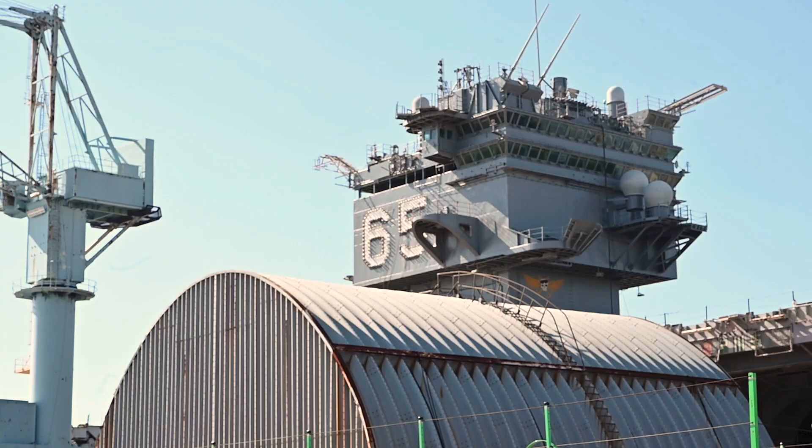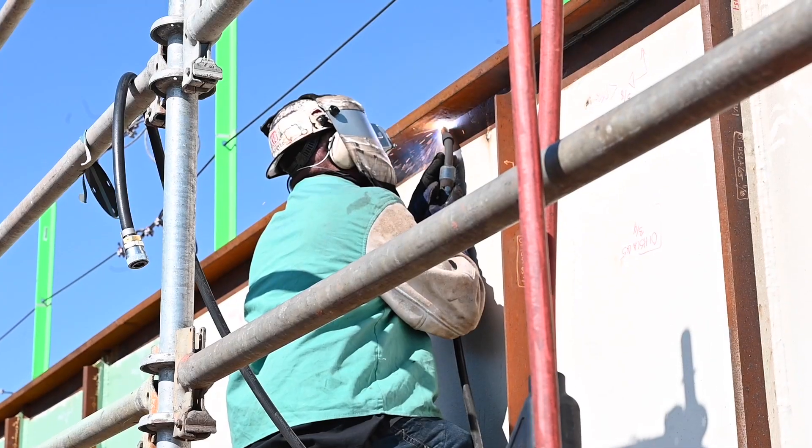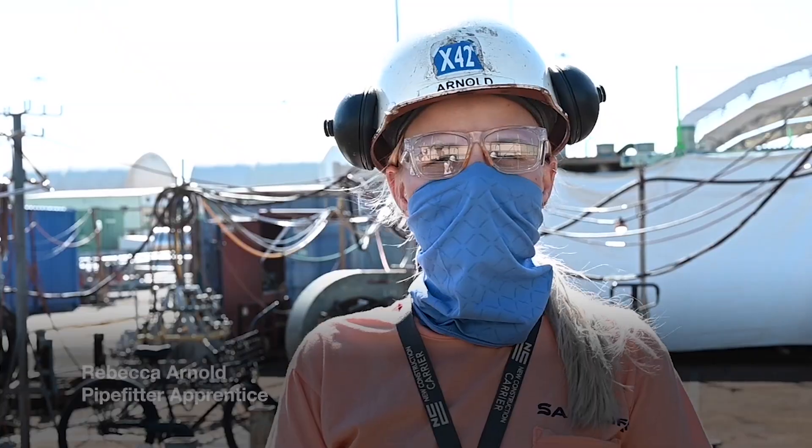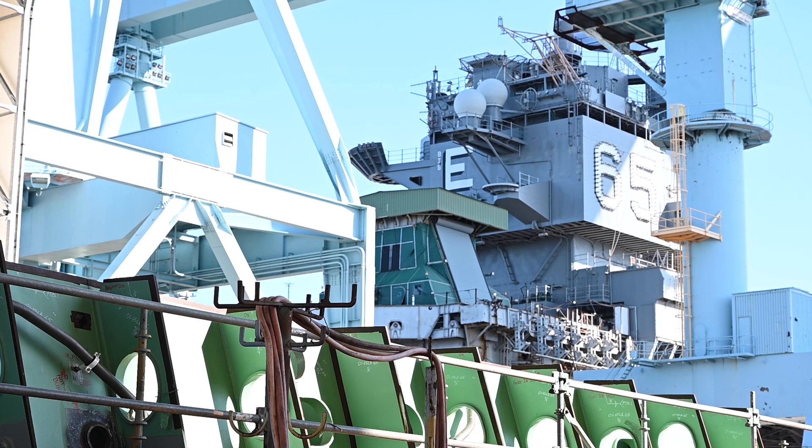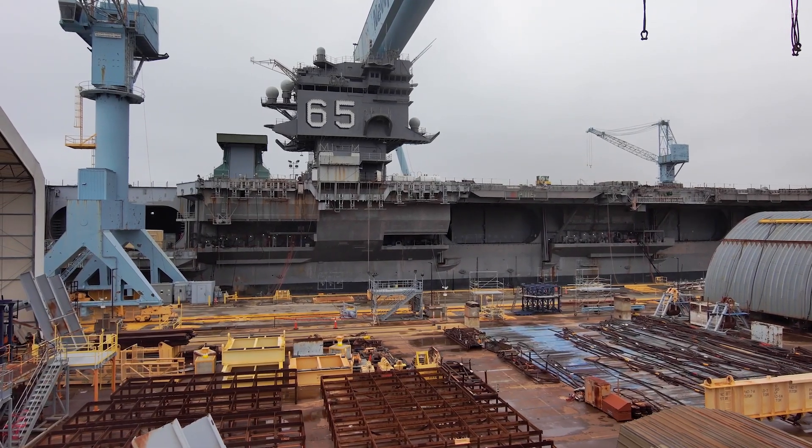Just feet away from a war veteran, a new aircraft carrier is under construction. It's really cool to be working on CVN-80, the new Enterprise, next to the old Enterprise, which was the first nuclear-powered aircraft carrier. Just to be part of history like that — it's kind of neat to be next to brand new and old at the same time.